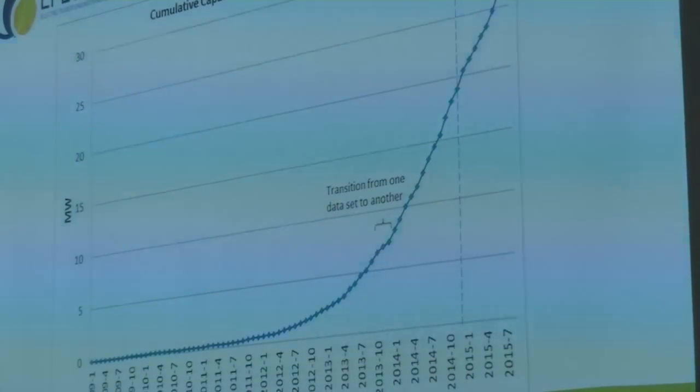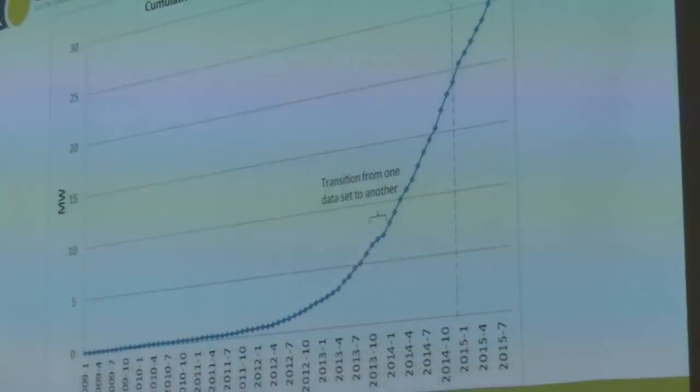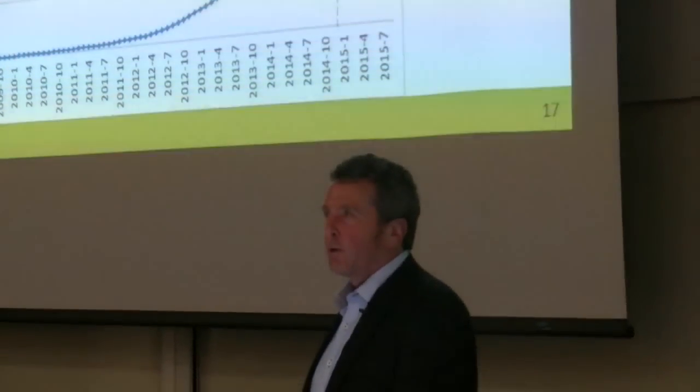The dotted line here is November last year, and some of you may know that some of the electricity companies reduced their buyback rates in November. We wondered if that would slow the uptake down. We think it did a little bit, but then it's taken off again, so I don't think that's going to slow it down.